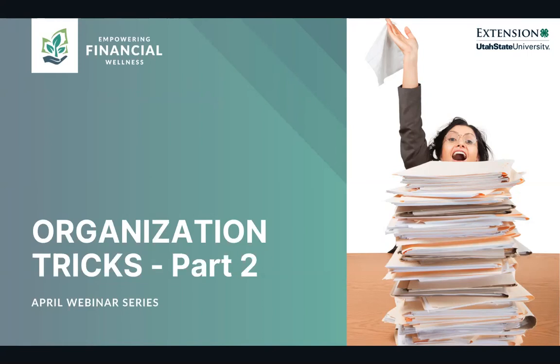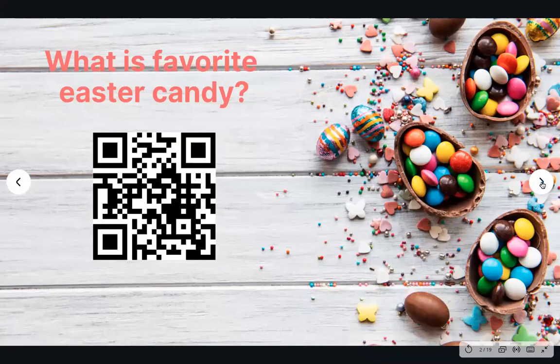But first, since today is officially 70% off Easter candy day, we'll do a quick poll. What's your favorite Easter candy? If you can pull up your phones and scan this QR code, it will take you to a quick little poll at menti.com. Just enter your answer and we'll see what's on top of the Easter candy chart.